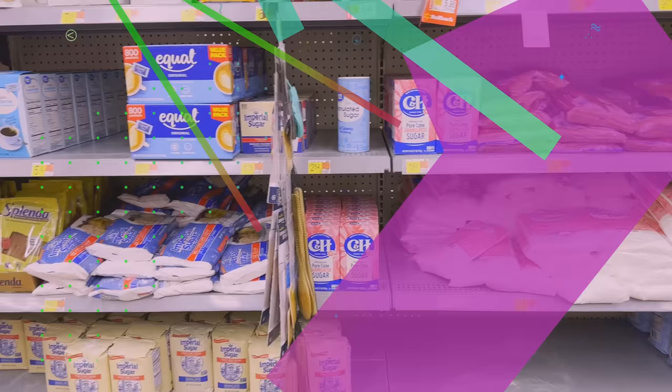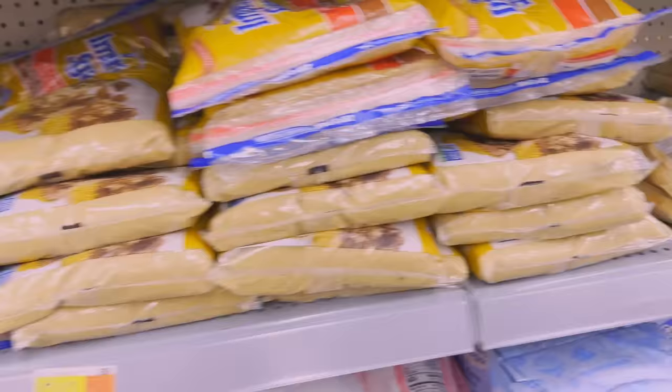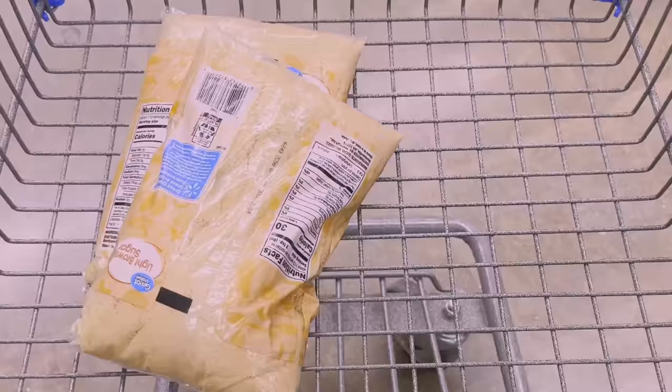I can only work with what's available at this store, and the first thing I noticed is they do not sell modeling chocolate, which is what I typically sculpt with. So I'm gonna have to think outside the box. The first thing that jumped out at me is the brown sugars — this light brown sugar is looking a lot like sand. I'm immediately thinking I could do a beach scene, so I'm gonna head over to the toy aisle.